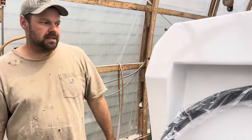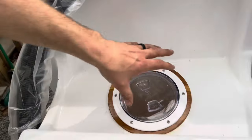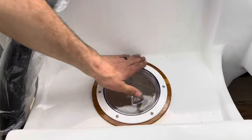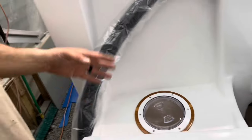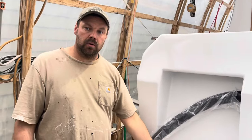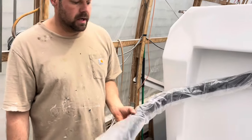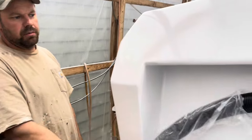Starting back at the motor wells: we installed the hatches with pretty wooden rings. We manufactured all our own wood backing plates to finish, cut the holes, and install them so we can gain access to both motors. These are the rigging hoses for the motors, which are installed.